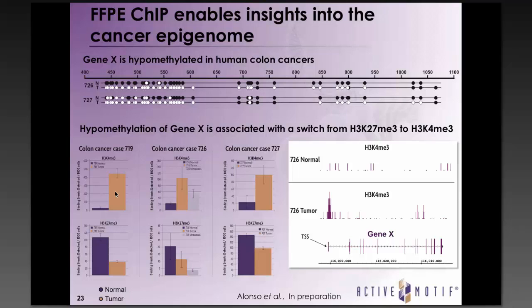When we performed ChIP-seq on colon samples, we found a gene showing increased levels of H3K4 trimethylation and decreased H3K27 trimethylation in the tumor compared to normal tissue, verified by qPCR across several colon FFPE samples. Sergio Alonso at the IMPPC found frequent hypomethylation of the CpG island associated with this gene's promoter in colon tumors, along with increased expression levels — all correlating well with the histone modification changes we observed by ChIP on these FFPE samples.